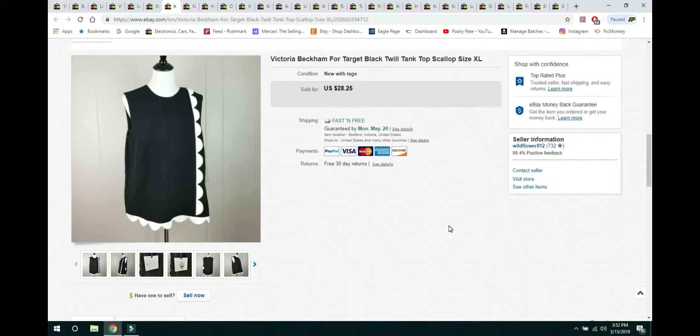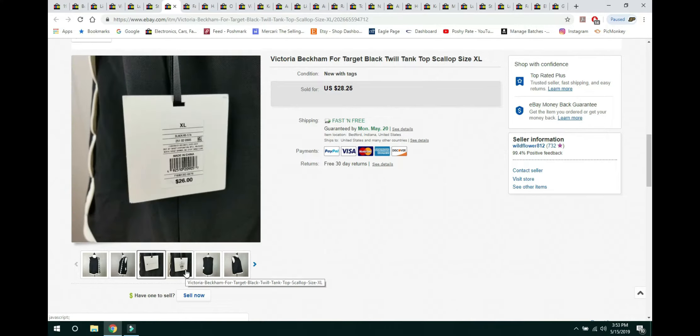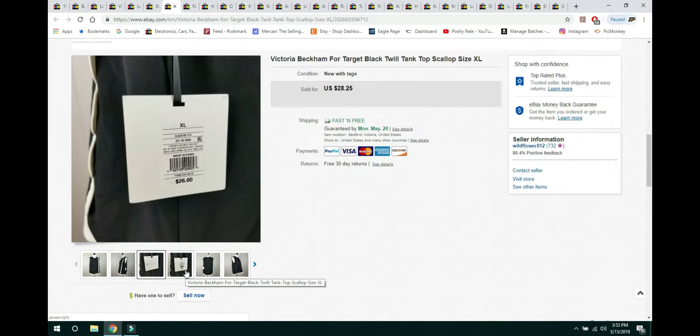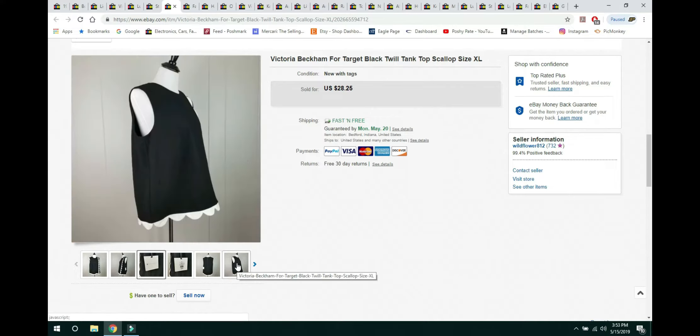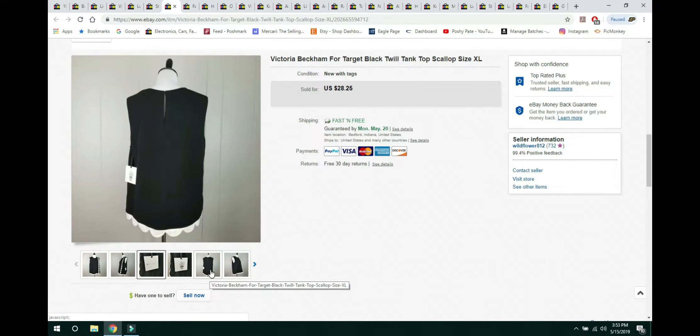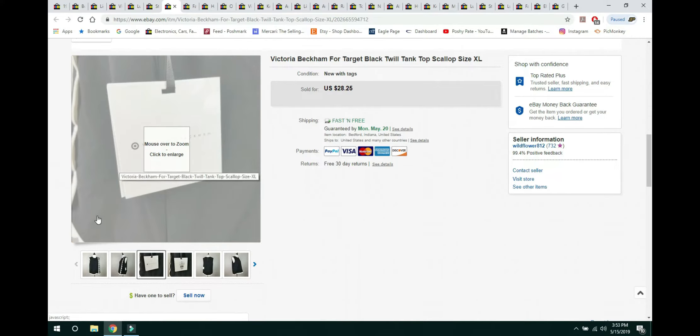This I got at a thrift store — it was brand new with tags. It's a Victoria Beckham for Target top. If it were the Victoria Beckham label it would go for about twice as much, but this was the Target collaboration. In the store it sold for $26; I sold it for $28.25 with free first-class shipping. They're not selling these in stores anymore and this was a good size — extra large, with scalloped edges and a keyhole back. I believe I paid $2.50 for it at the thrift store.